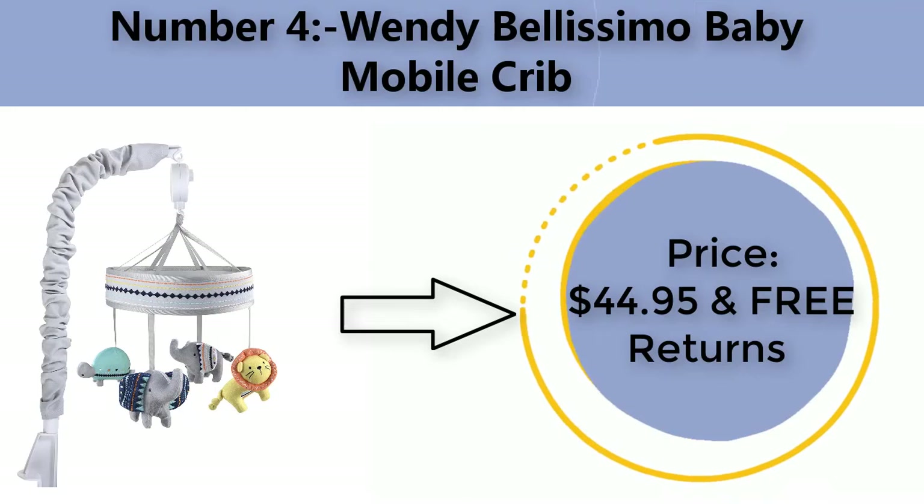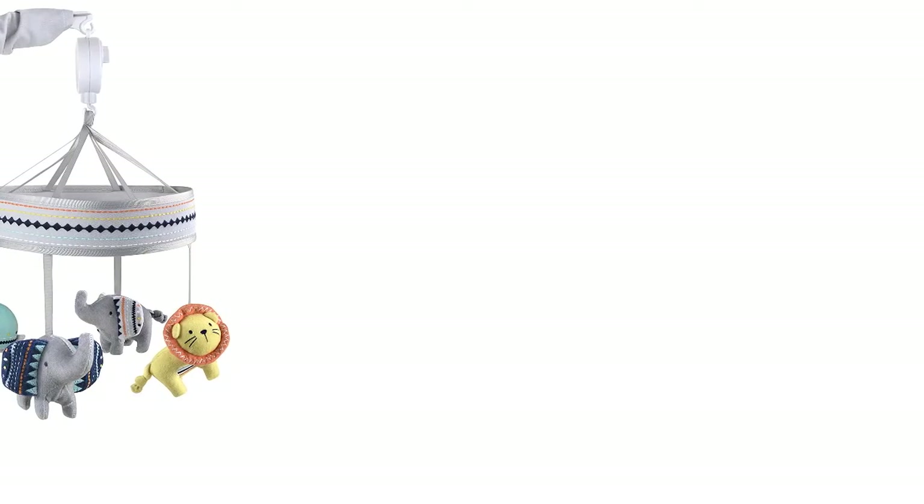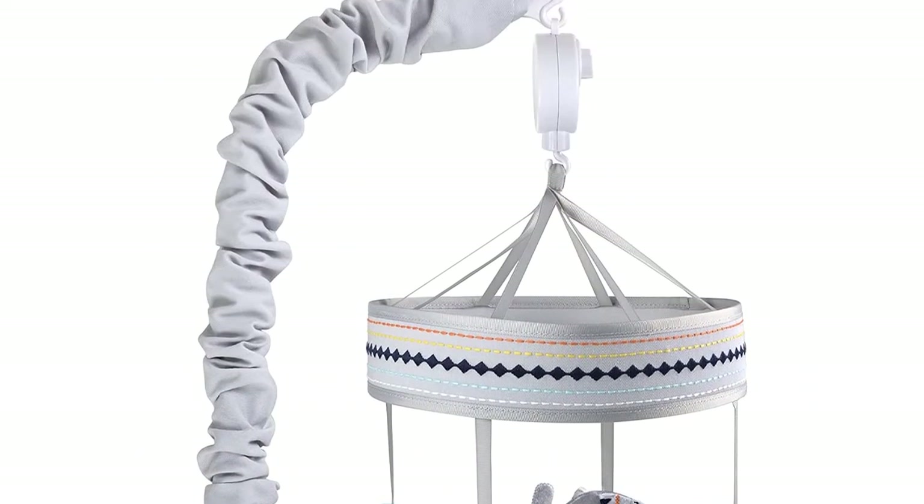Number four: Wendy Balasimo Baby Mobile Crib. Price: $44.95 with free returns. Color: jungle elephant. Brand: Wendy Balasimo.